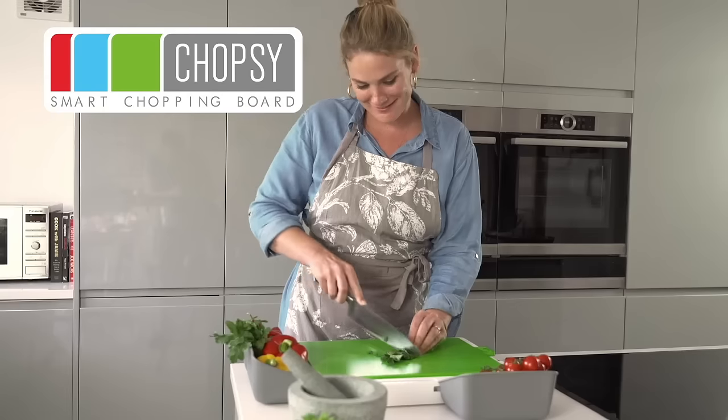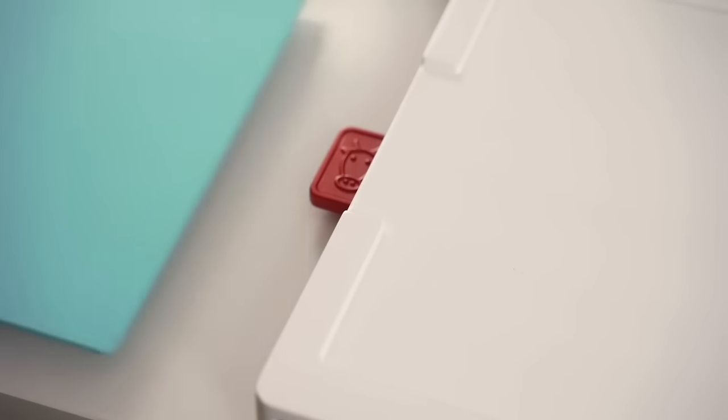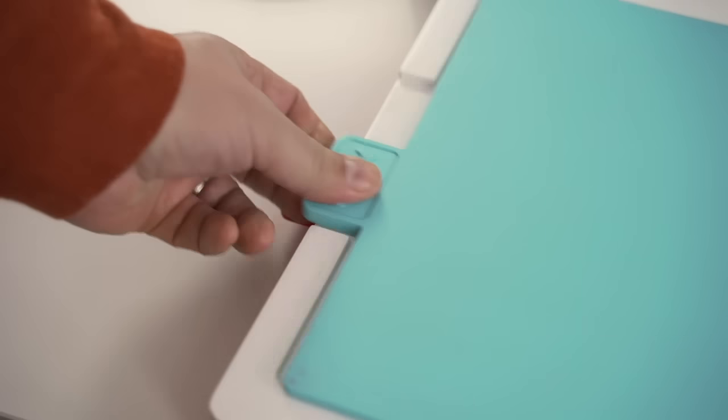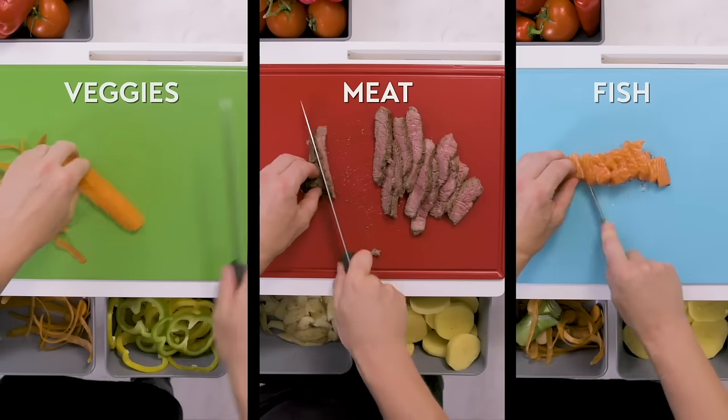Introducing Chopsy, your at-home solution for meal prep. Chopsy features color-coded boards that store inside the base. Hygienic color-coded boards for veggies, meat, and fish mean you've always got a clean board handy.